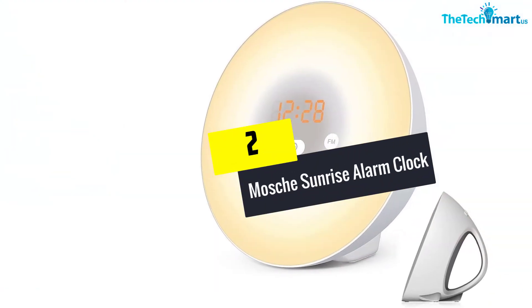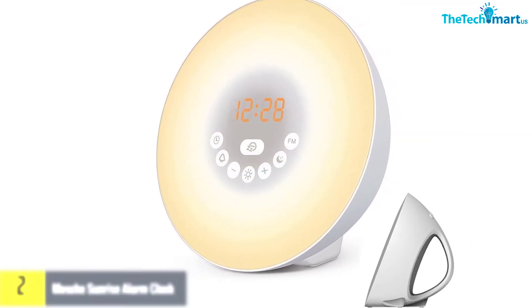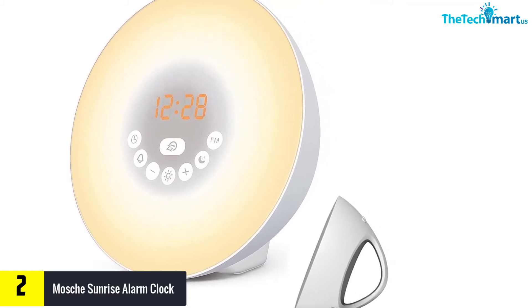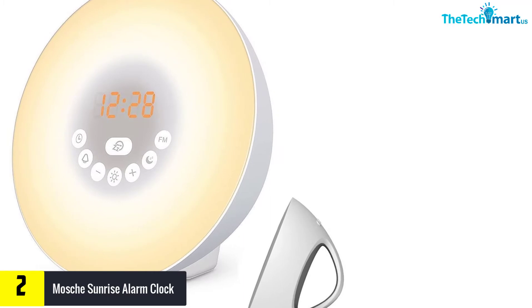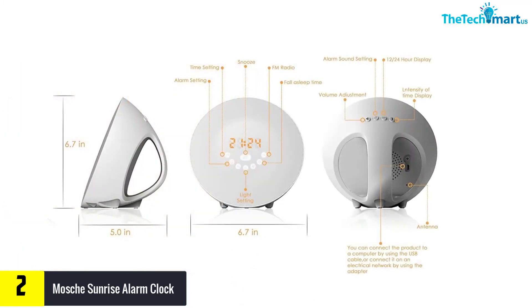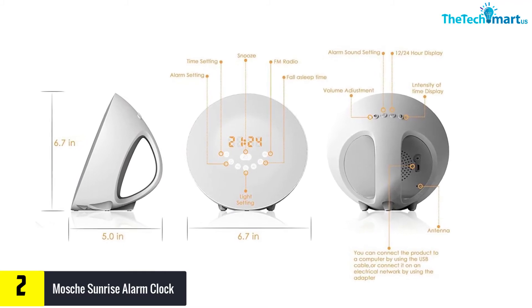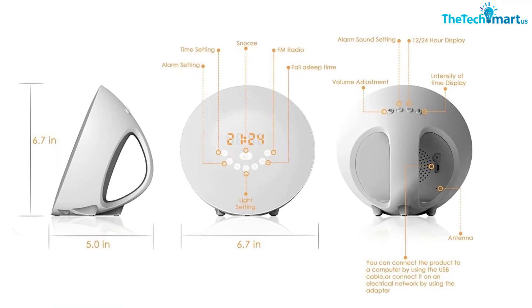At number two, we have the Moche Sunrise Alarm Clock. This alarm clock simulates both sunset and sunrise — its wake-up light goes gradually from one percent to one hundred percent brightness for a gentle wake-up. The sunset function allows for a restful sleep. It offers six alarm sounds related to nature, a classic beeping alarm, and an FM radio.